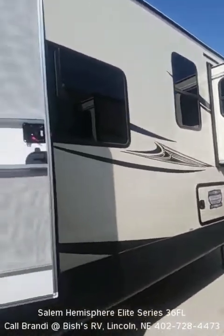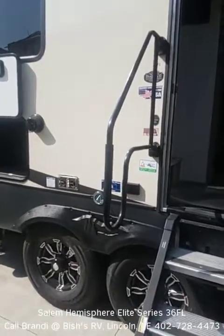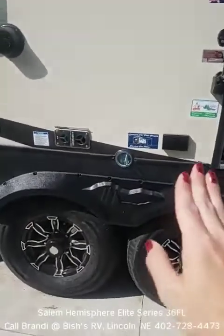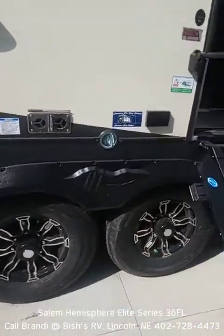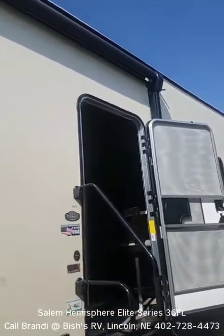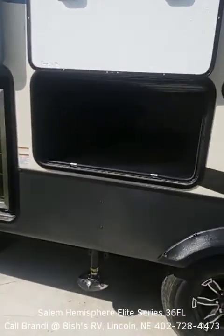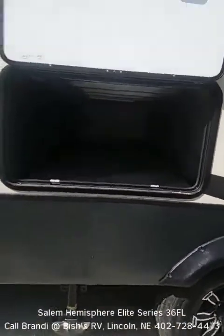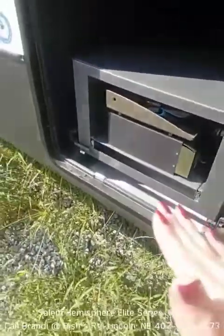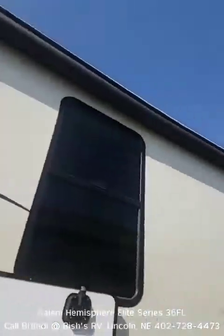We are looking at the exterior of the Salem Hemisphere Elite Series 36FL. We have exterior power outlets, a pet tether underneath the shaded awning, and that is a power awning with an LED light strip across the entire length — nice ambient lighting that doesn't attract bugs. Some pass-through storage here, and we have that nice outdoor kitchen with a refrigerator, griddle, sink, and television, all underneath that nice awning.